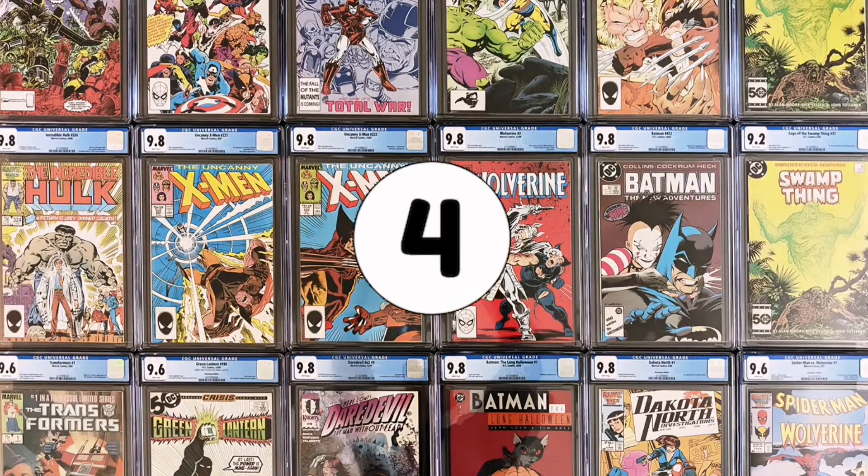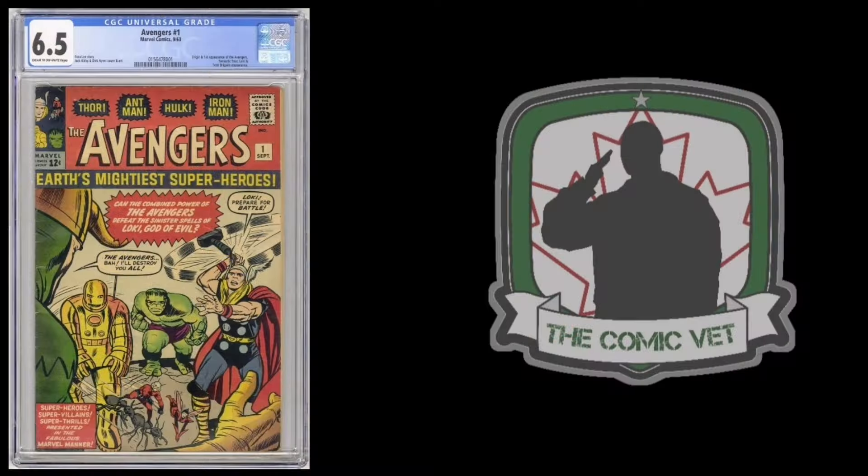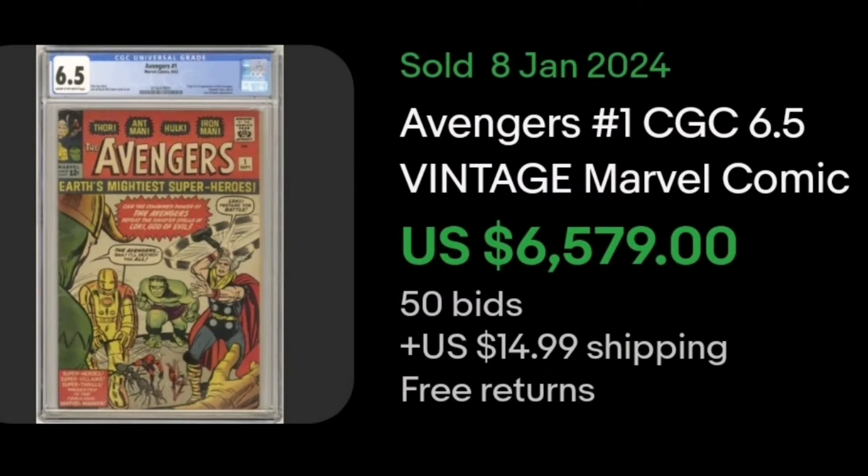Number 4. It's Avengers number 1. On January 8th, the CGC 6.5 sold. Of course, it features the first appearance of the Team Avengers. It also has Team Brigade and a Fantastic Four appearance. This book sold for $6,579.